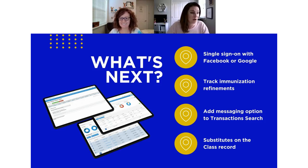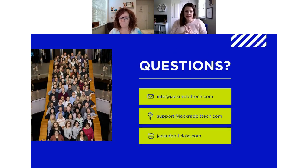From large enhancements to smaller details, the Jackrabbit team is working hard to improve your experience and make your day-to-day as easy as possible. Let's go ahead and answer some questions from the chat, and I'll leave the contact information up so you can connect with the right people afterward.